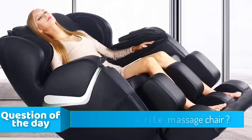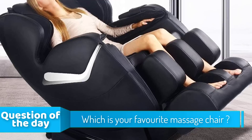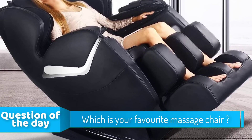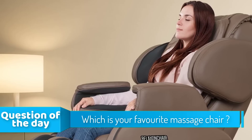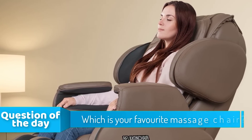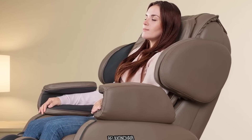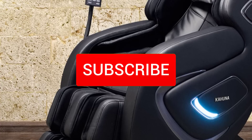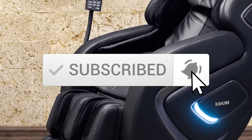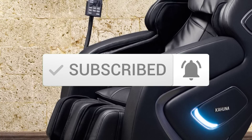Hello guys. In today's video, we're going to check out the top five massage chairs in the market for this year. I made this list based on my personal opinion, and I tried to list them based on their price, quality, durability, and more. To see the price and find out more information about these massage chairs, you can check out the description below. Also, make sure you subscribe to stay up to date with the latest technology reviews. Okay, so let's get started with the video.